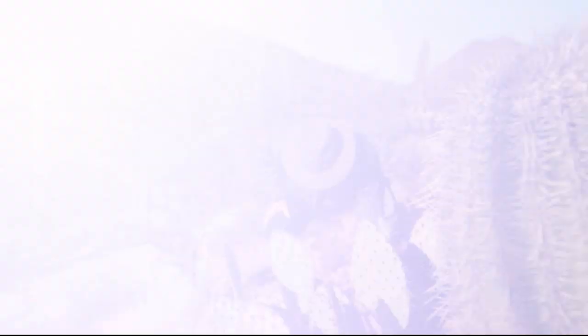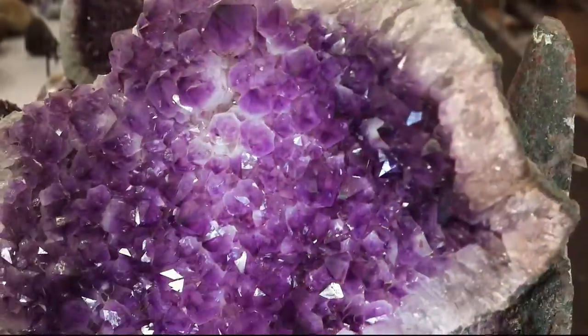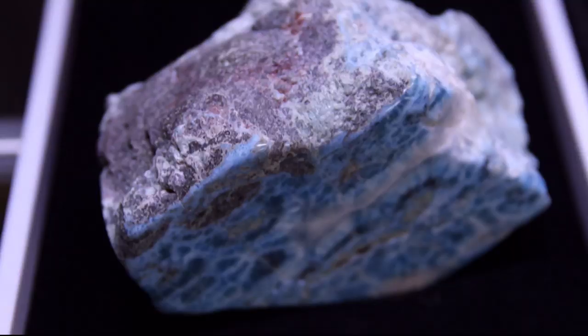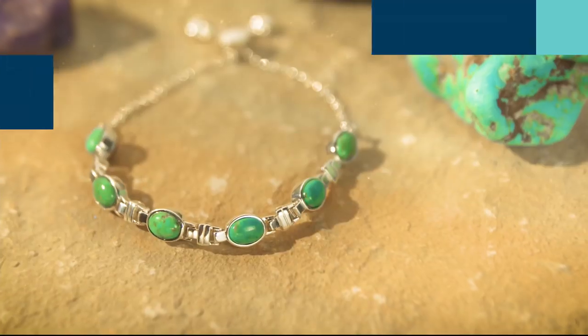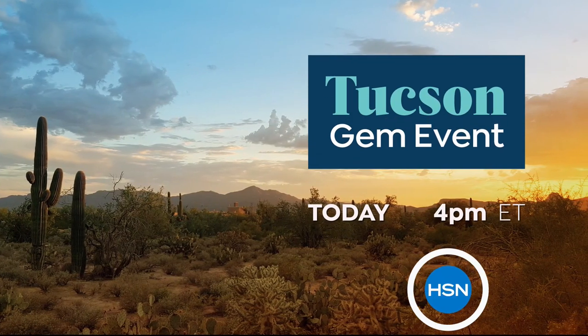There's nothing more exciting than hunting for treasure. That's why every year we come to the biggest gem event in the world — the Tucson Gem Show. It's where collectors and gem lovers gather to find the most exotic and rare stones on the planet. But don't worry, you don't need to book a trip to Tucson because we're bringing our best discoveries to you. Join your favorite gemstone brands for the Tucson Gem Event only on HSN.